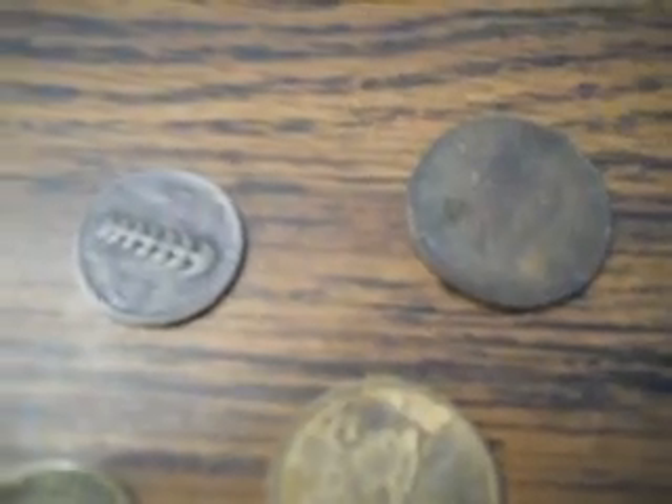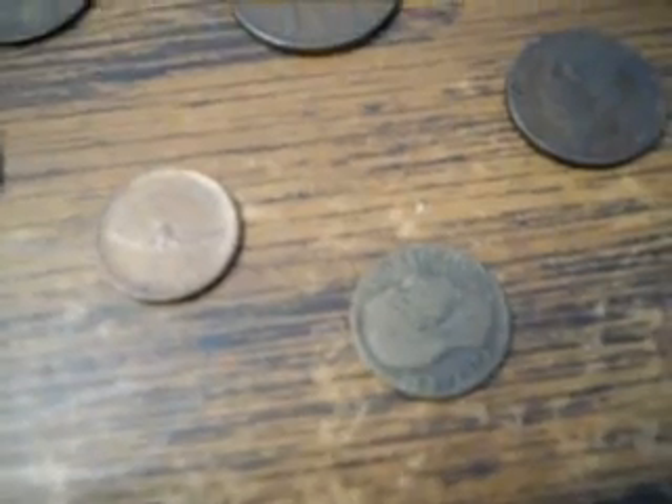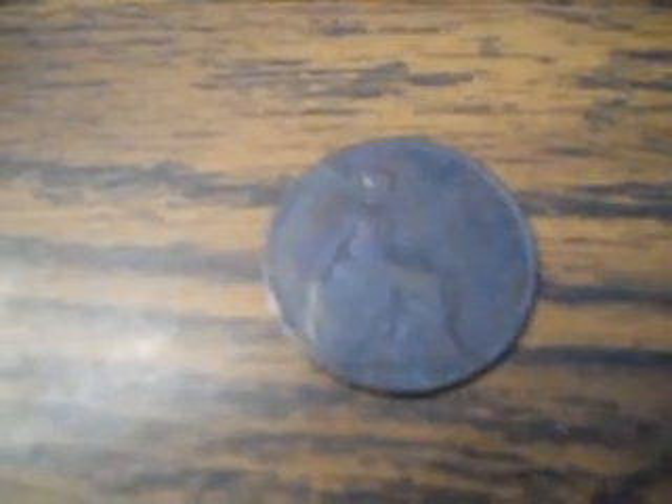And then some other ones I just happen to have. But mostly interested in this one here, the 1900 — wondering what the value of that one would be. So if you know, leave a comment on this video and I'll get back to you.